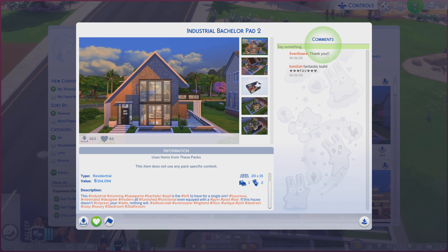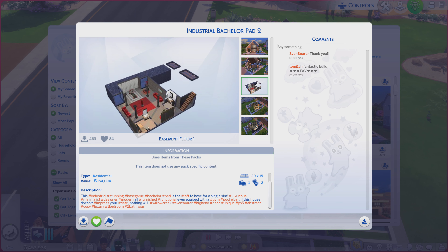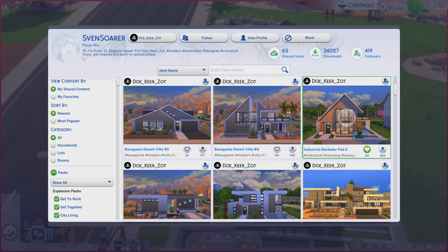A little bit of a description. Lots of hashtags you're more than welcome to read. While you're doing that, I'm going to go through these photos and see if it does the lot justice or not. And yes, we do have a basement. Those photos aren't helping much, but never fear — we're going to be taking a look at the real thing in a moment.